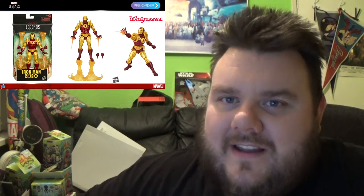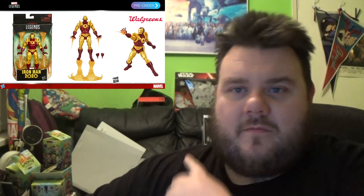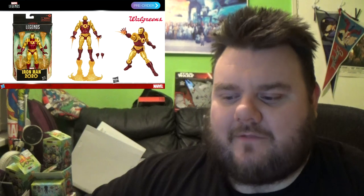Staying with Marvel Legends — they are giving us Iron Man 2020. Of course they're going to give us Iron Man 2020 in the year 2020; it's just got to be done. This is a Walgreens exclusive that can be pre-ordered right now. It looks an awesome figure — I love the crank pieces around his shoulders. Really happy about that.